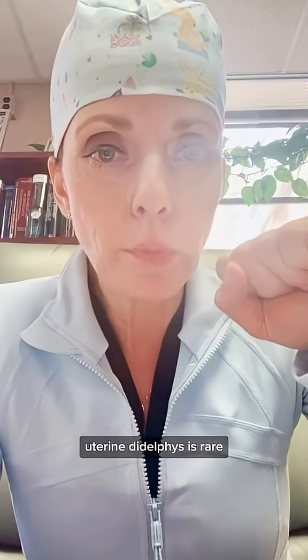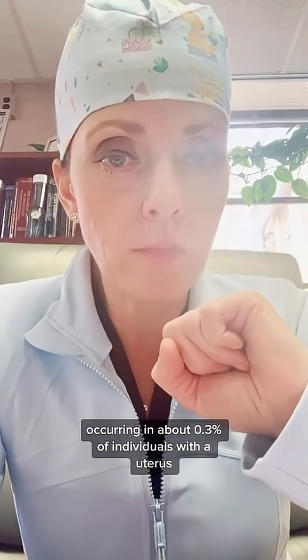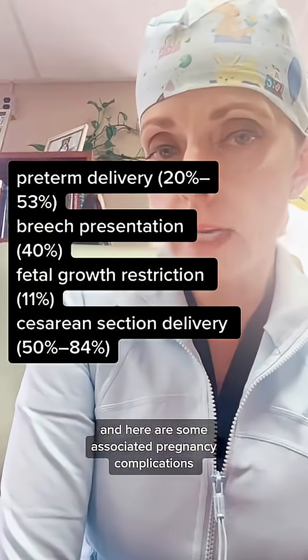Uterine didelphus is rare, occurring in about 0.3% of individuals with a uterus. Here are some associated pregnancy complications — pause to read.